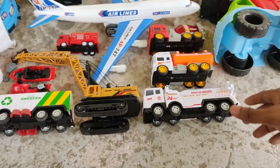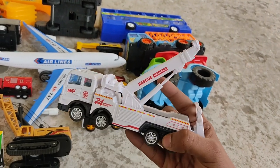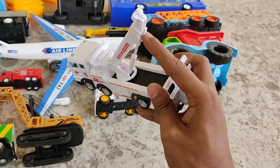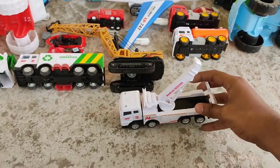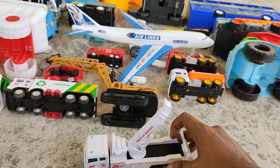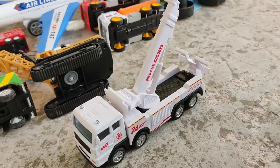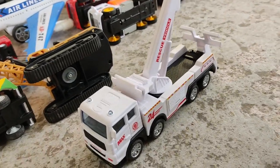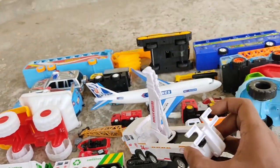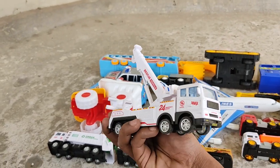Next up, a rescue vehicle — a towing truck! A nice and strong towing truck. And here's an all-white and mighty twin truck.